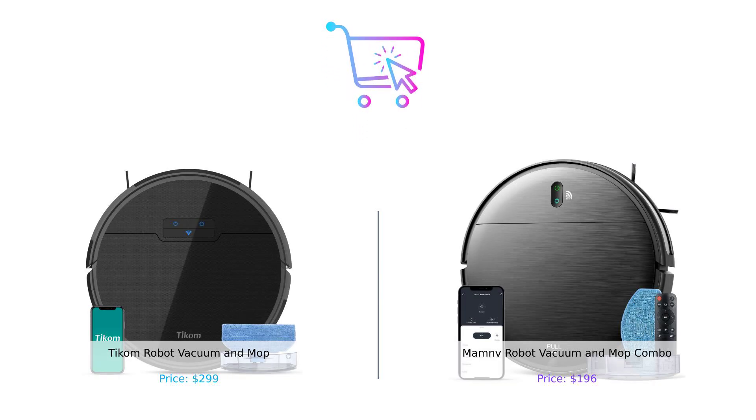Alright, BuySmart Squad, it's decision time. TICOM with its high suction power and multiple control options, or ManMov with its budget-friendly price and hair-avoiding skills. Let us know in the comments which RoboVac you're rooting for. Don't forget to smash that like button, subscribe, and hit the bell icon for more epic showdowns. Until next time, keep buying smart. Product links are in the description.